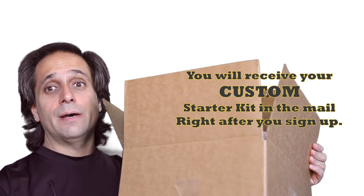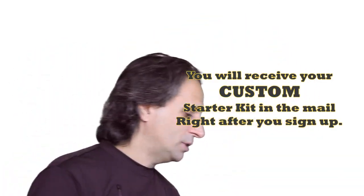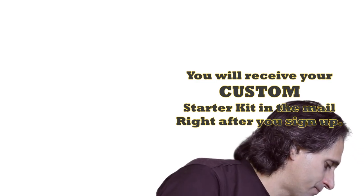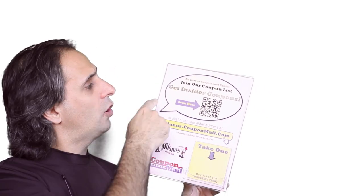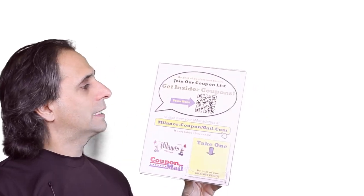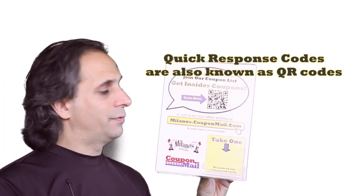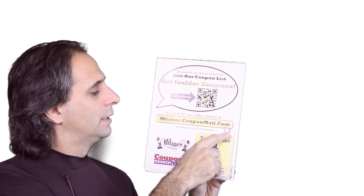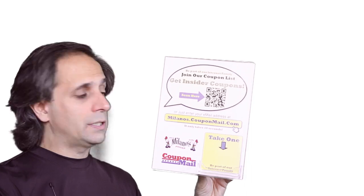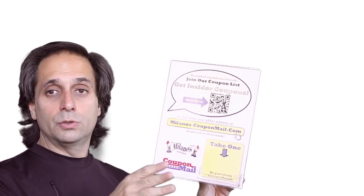Let me show you what's in the box. When you sign up for Coupon Mail, we send you a marketing kit in a box. First things first — we've got a little sign, with a spot for a card. The sign says: join our coupon list, get insider coupons. There's a QR code for tech-savvy customers with next-gen phones, but also just enter your email address at milanos.couponmail.com. It only takes 10 seconds. They go to the address, put in their email, get the coupons, you get the customers.